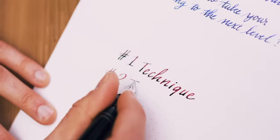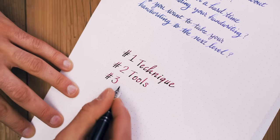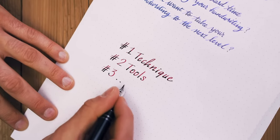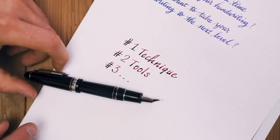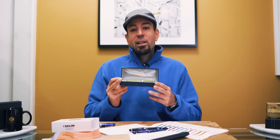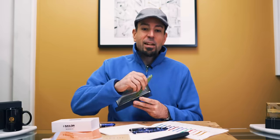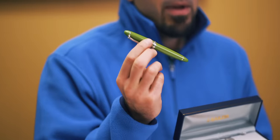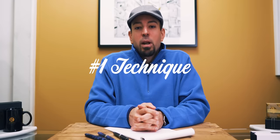Number one: technique. Number two: tools. And number three will be incredibly obvious after the first two, so we'll keep it a surprise for now. Speaking of surprises, stay to the end of this video for an opportunity to win a Sailor 1911 standard fountain pen valued at $245 retail price.